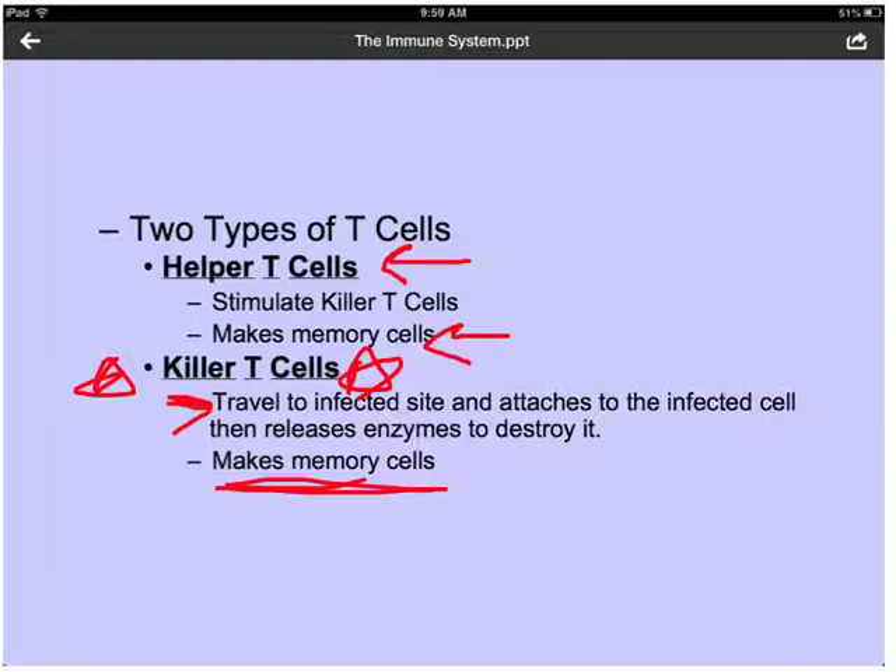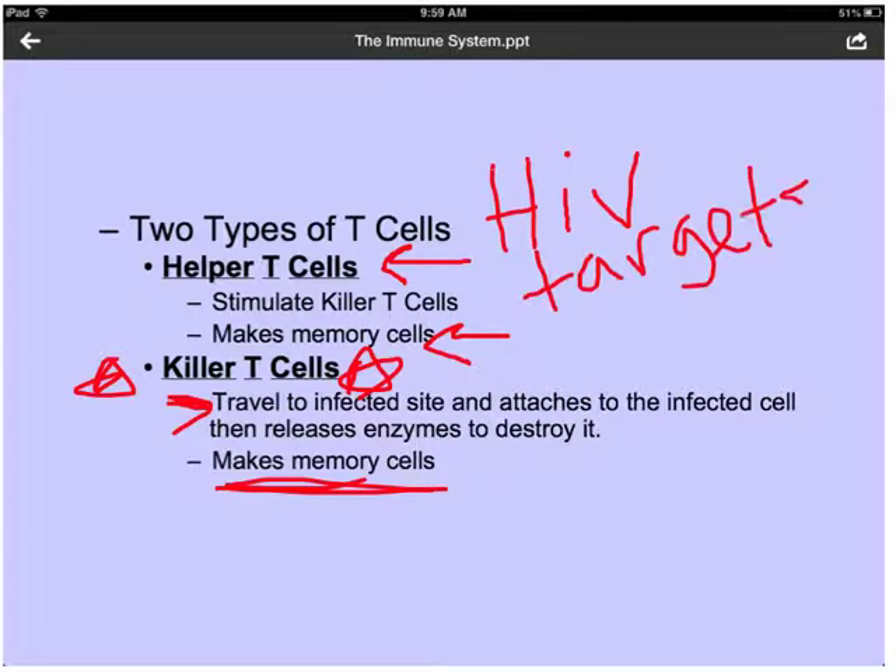Helper T cells are the ones that HIV targets. HIV targets helper T cells and destroys them, which prevents us from stimulating the killer T cells to do their job. This can cause a lot of problems in our immune system.